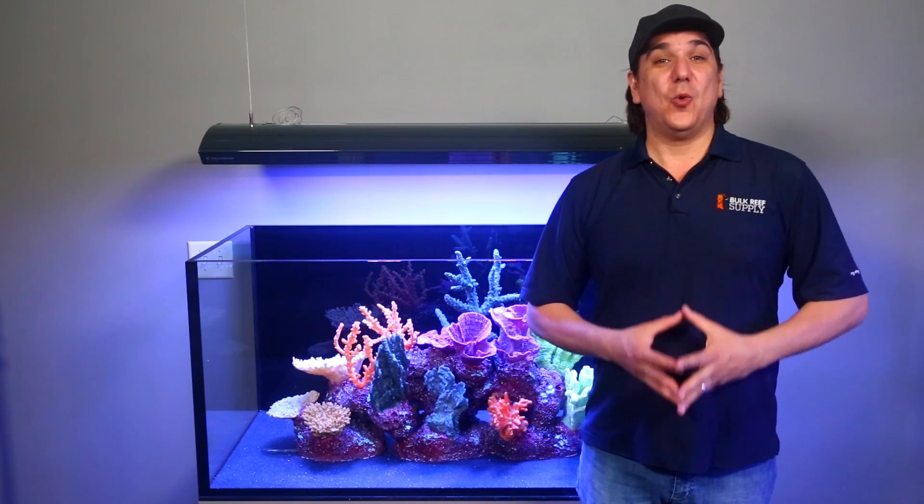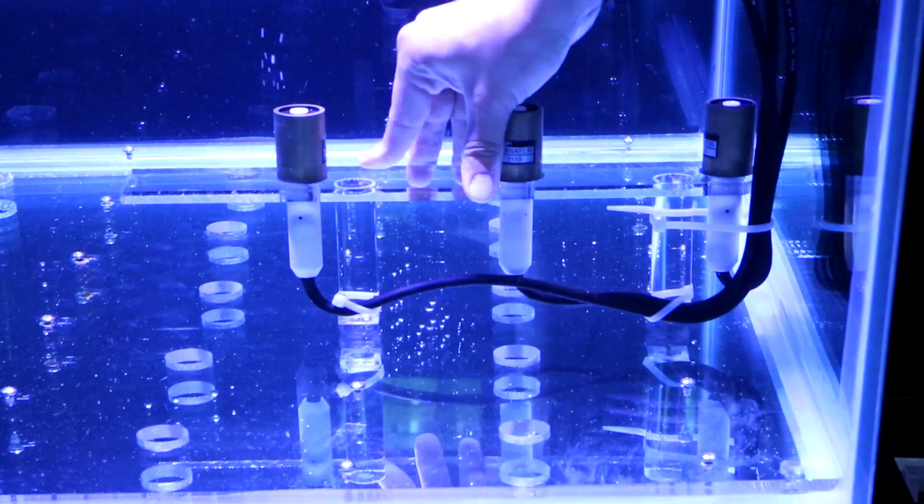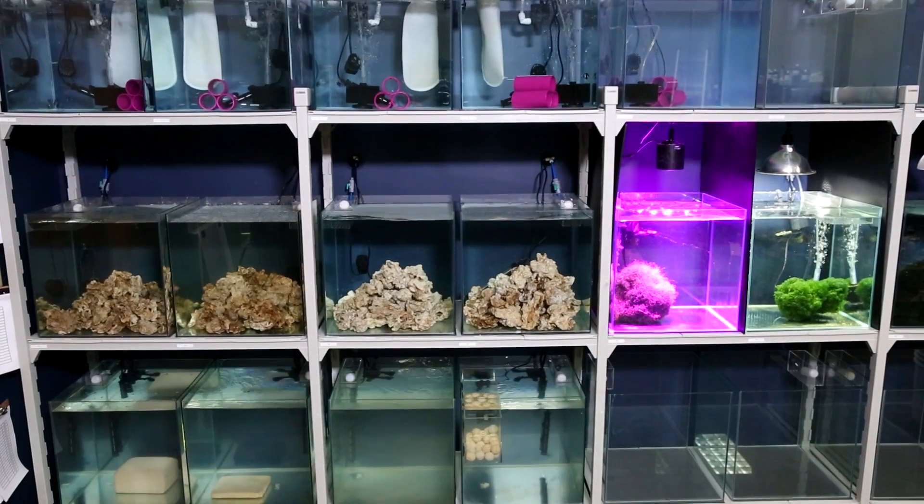Today on BRStv Investigates we are going to start investigating the number one source of nutrition for our corals: light. Hi, I'm Ryan, your host of BRStv Investigates, a weekly YouTube series which explores popular reefing theories, products, methods, and what the manuals are missing, with the focus on putting them to the test.